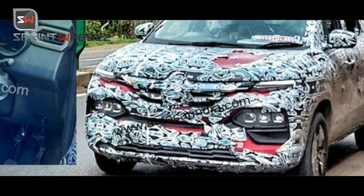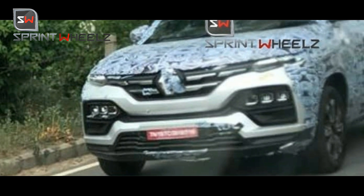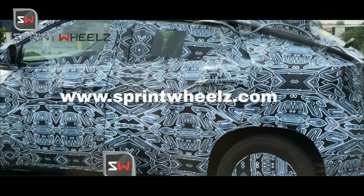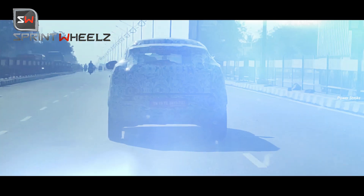Recently, many spy shots of the Renault Kiger surfaced on the internet. We also found that the Kiger was being tested, and the spy shots went very viral. Every Indian automotive news scene covered it because the front face was revealed to Indian customers for the first time.